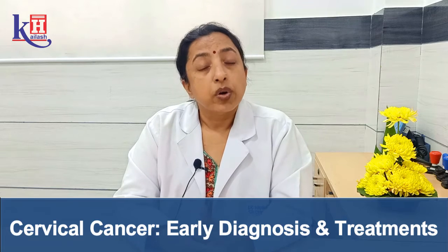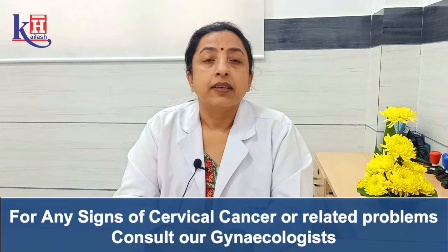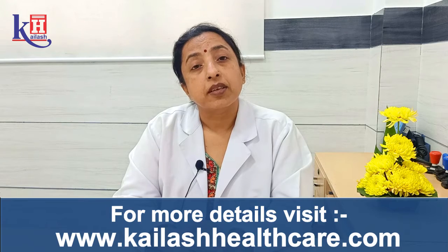If we do co-testing — that is, pap smear along with HPV DNA — then the testing can be repeated every five yearly. But it is important to know that this testing should continue till 65 years of age.